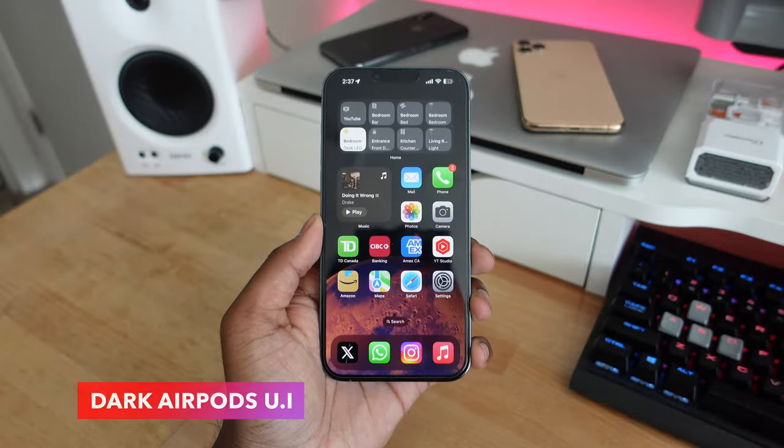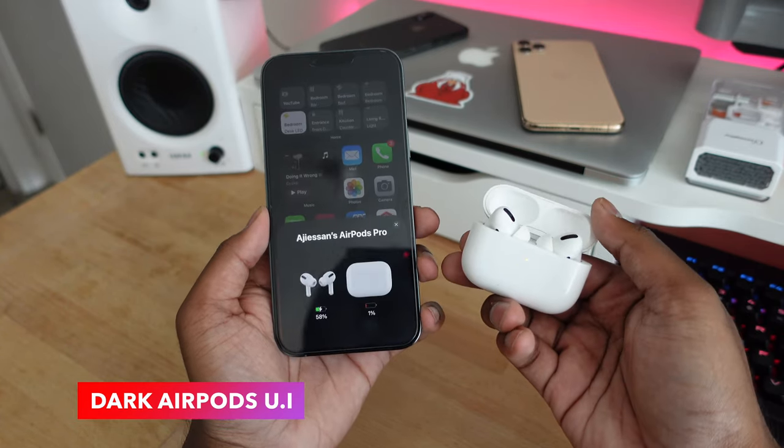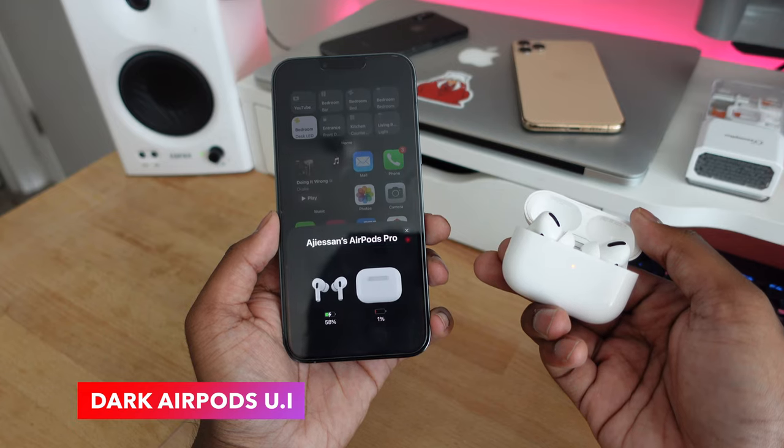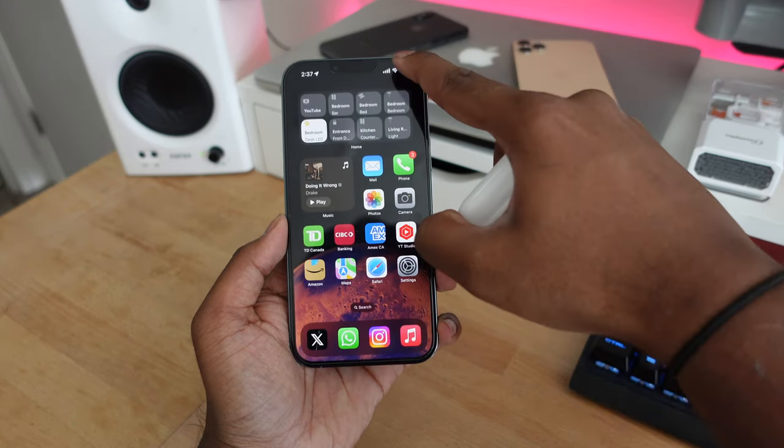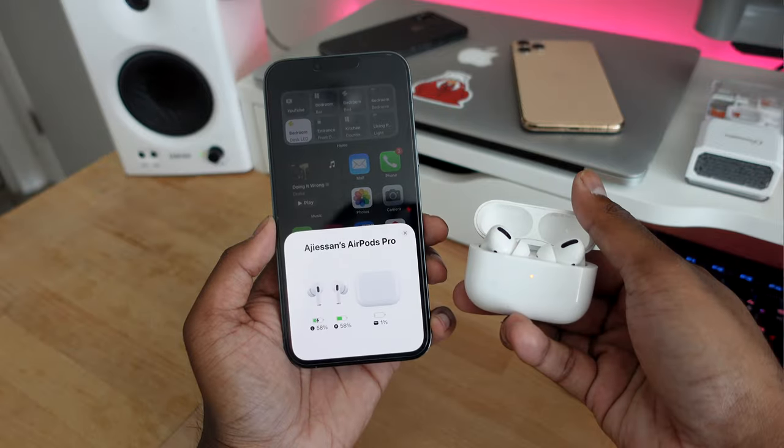The AirPods user interface in iOS 17 gets a slight update. If you're in dark mode and you open your AirPods, the pop-up card will now appear in dark mode instead of being bright white like before. If dark mode is off, the pop-up will still be white.